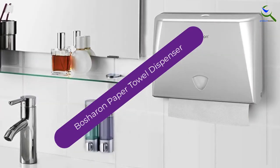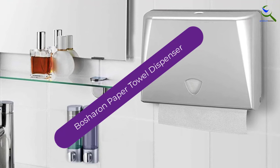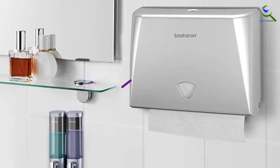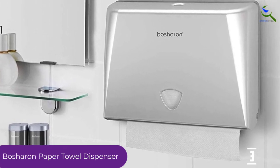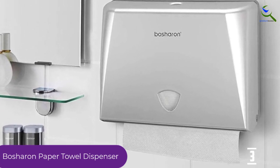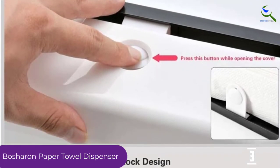At number 3, we have the Beauxharon Paper Towel Dispenser. This elegant modern-designed paper towel and tissue dispenser is ideal for many uses, including bath, kitchen, office, restaurants, hotels, schools, hospitals, and any other uses.